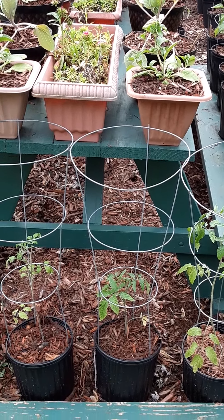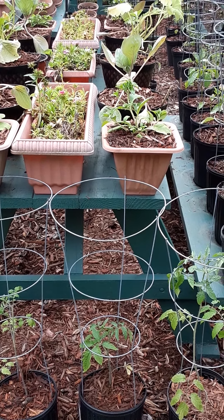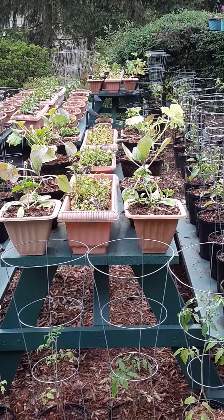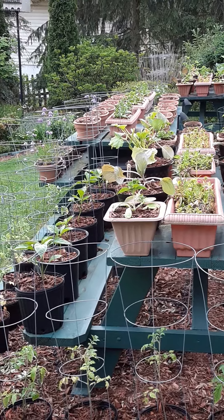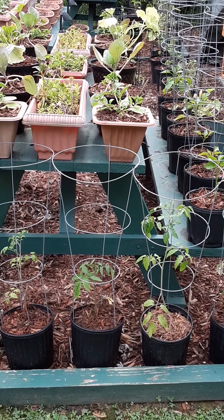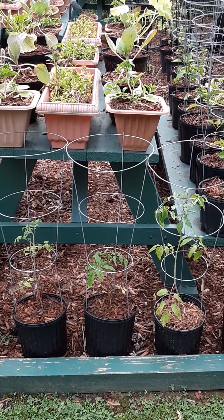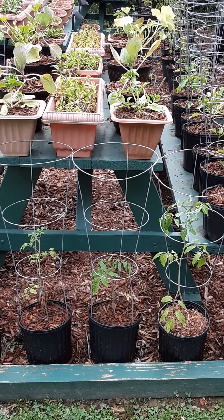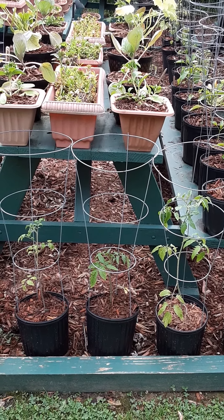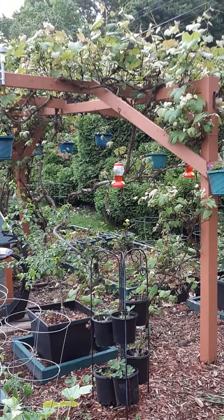Good morning YouTube fans, Facebook clan! Here we are in Vincenzo's garden, at his picnic table farming area. I wanted to give a little update and explain why this is the most efficient form of gardening I've been able to come up with. I grow in traditional gardens, raised bed gardens, container growing, and picnic table farming, and I have a pretty expansive area here.